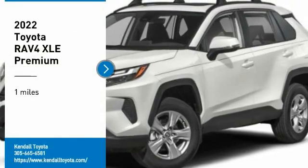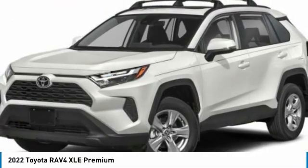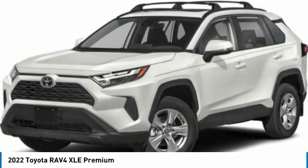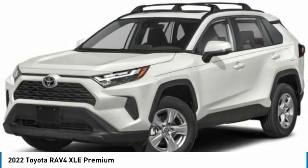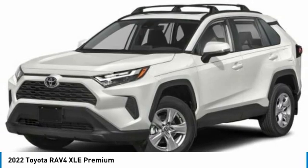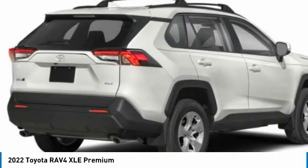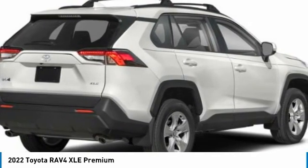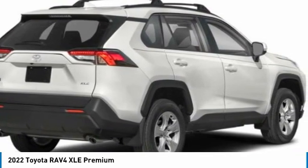Come test drive the 2022 RAV4. The RAV4 is one of the most fuel-efficient SUVs in its class. Versatile and efficient, RAV4 mixes the comfort and drivability of a sedan with the benefits of an SUV. This highly evolved, well-packaged crossover SUV lets you have it all.